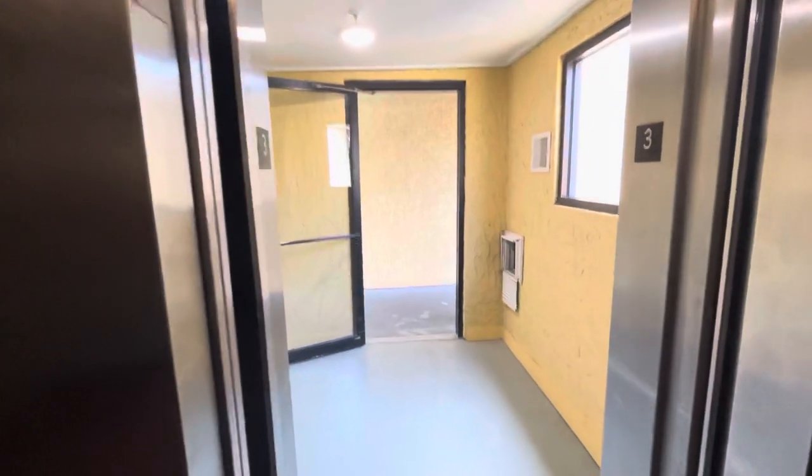It doesn't run very good, but it's got a good motor. Third floor. That's a loud door.